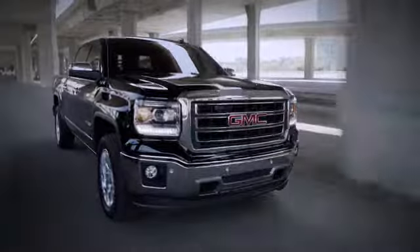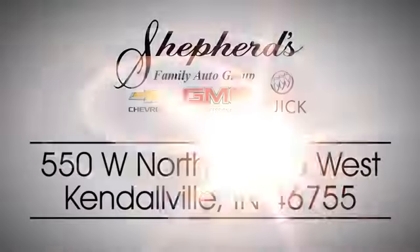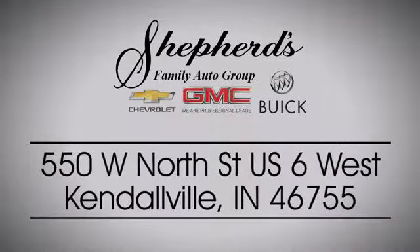Shepard Chevrolet Buick GMC is your local Kendallville and Fort Wayne dealer. Stop in and see us today on North Street, US-6 in Kendallville.